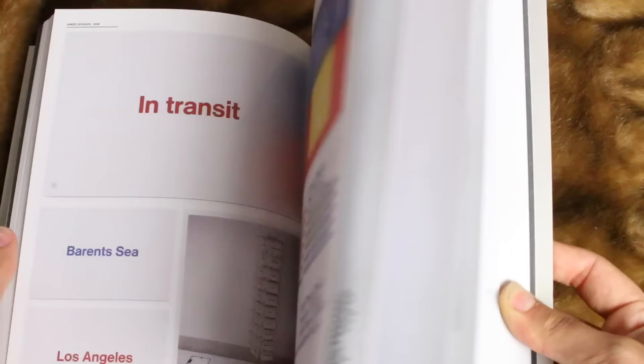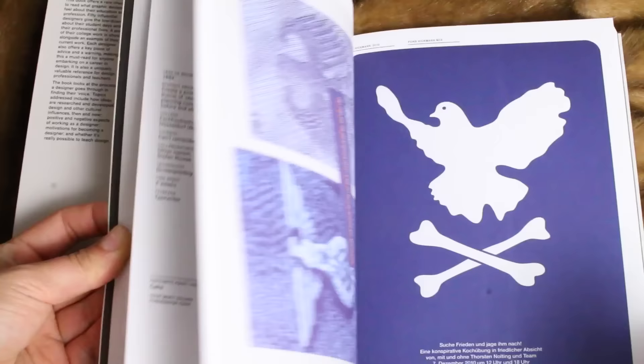The third and final book from Blick is 'I Used to Be a Design Student,' and it caught my eye based on the cover — I just like how it looks. This book offers a rare chance to read what graphic designers feel about their education and profession. Fifty influential designers give the lowdown on their student days and professional lives. A piece of their college work is shown alongside their current work, and each designer offers a key piece of advice and a warning. This is more just a book for inspiration, honestly.